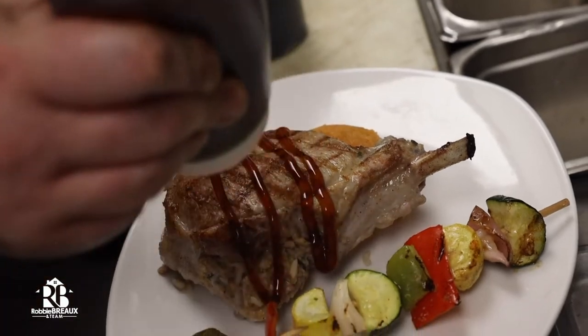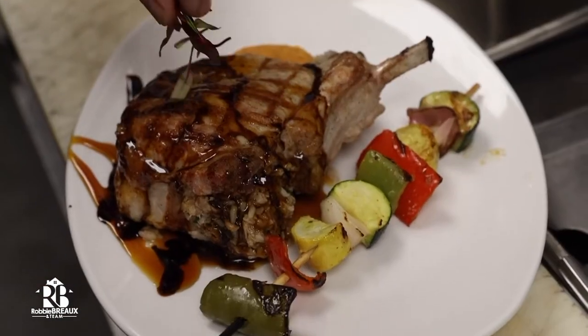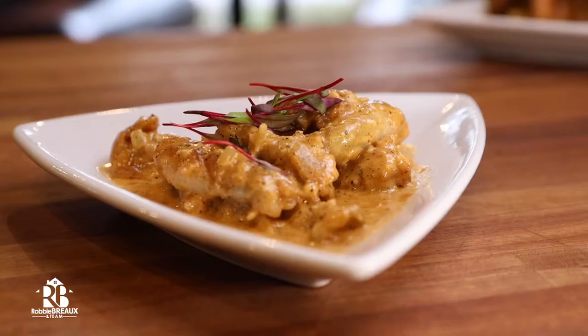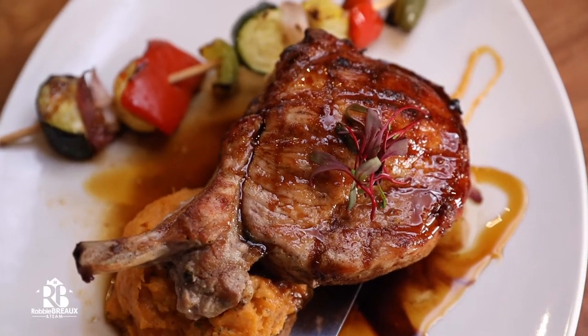Looking forward to digging in! I think you're going to enjoy it. I am super stoked. We have a nice array of dishes popping up right here. We've got the NOLA shrimp, we've got the panéed frog legs, and the boudin stuffed pork chop. Let's dig in.